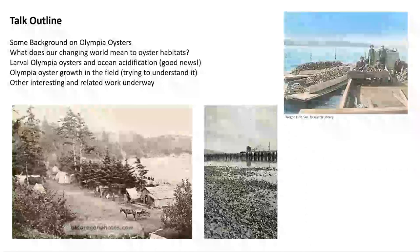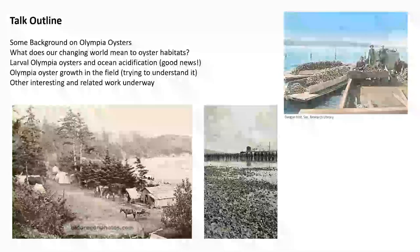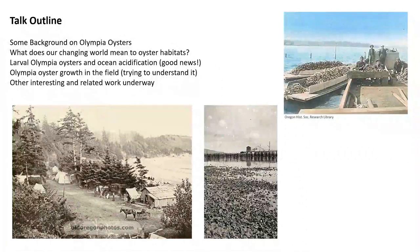These are pictures near the area where the Whiskey Creek shellfish hatchery is in Netarts Bay. Oysters have been a really critical part of humanity and settlement out here, and a really important part of the economy.